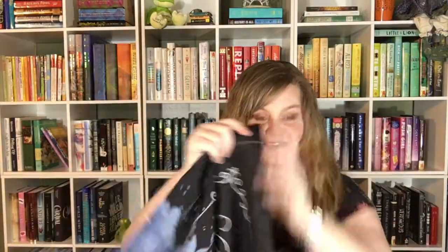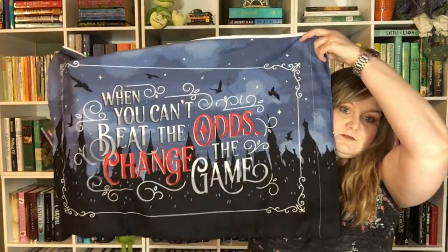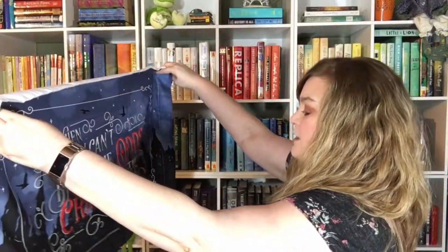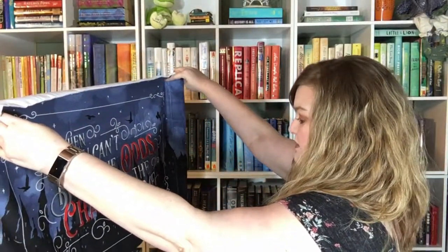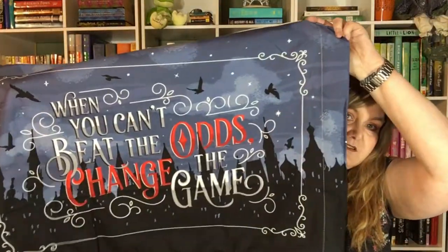This next item — I bet this is a pillowcase. It is a pillowcase! It says, 'When you can't beat the odds, change the game.' And I think that is a Six of Crows quote — Crooked Kingdom.